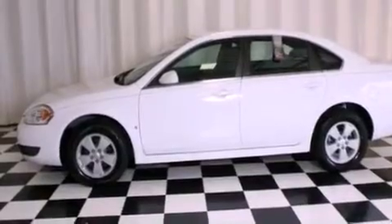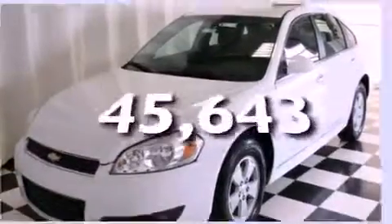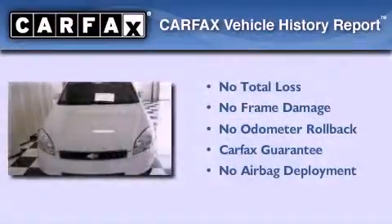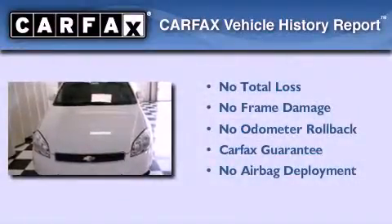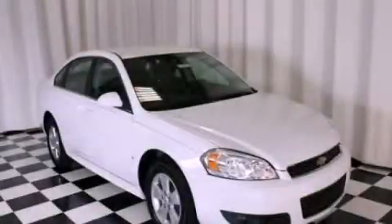It also has dual-power seats, and this vehicle has fewer than 46,000 miles on the odometer. Not to mention that this Chevrolet qualifies for the Carfax buyback guarantee. We invite you to contact us today to learn more about this vehicle.